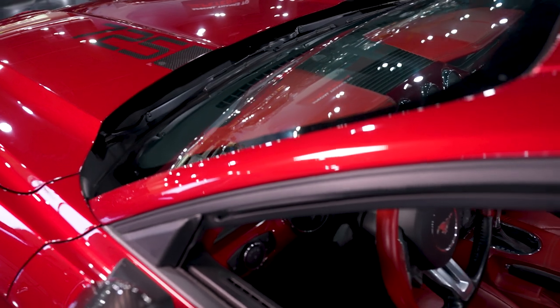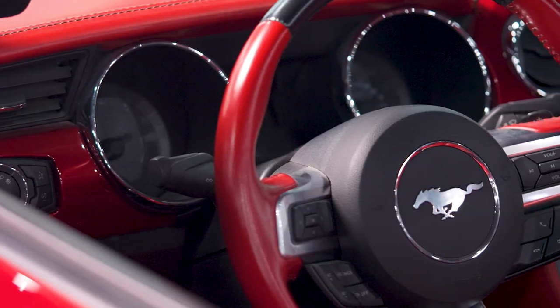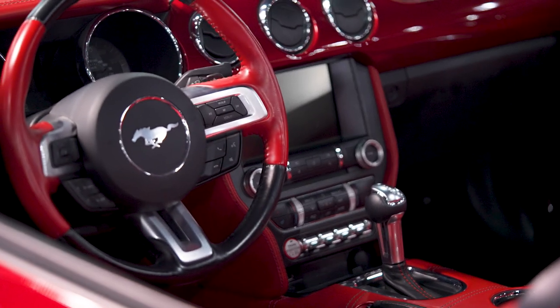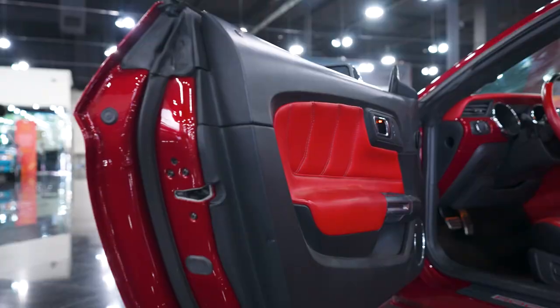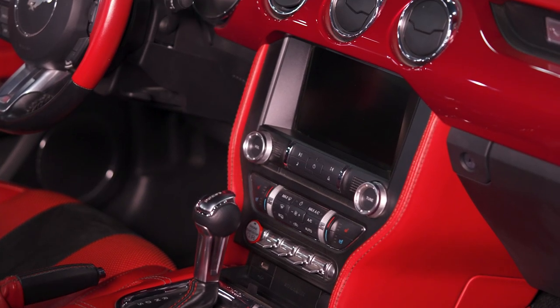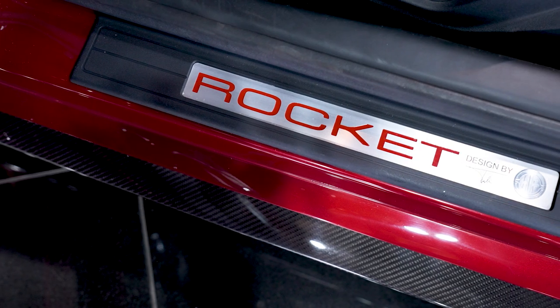Wrapping around to the interior, we wanted to make it different than a regular Mustang, so we took the entire interior apart and wrapped every single panel in Italian leather. The seats are complemented with Alcantara inserts, but everywhere else — the steering wheel, the dashboard, the center console, the door panels — everything has been wrapped in Italian leather. Once you sit in it, it just immerses you in luxury and comfort, and it completely feels different than a regular Mustang.